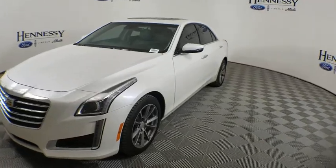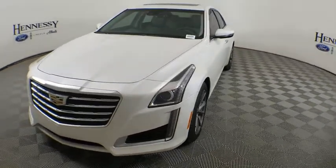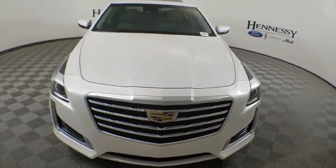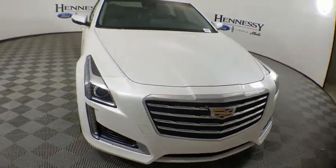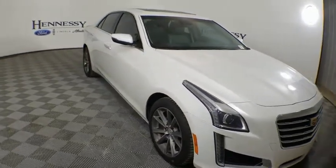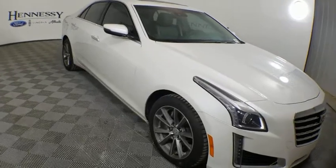We are pleased to show you the 2017 Cadillac CTS. The CTS is a well-sorted blend of all-American style and European-inspired tuning with a cutting-edge design. The luxury CTS blends elegant styling, performance, and exceptional fuel economy.